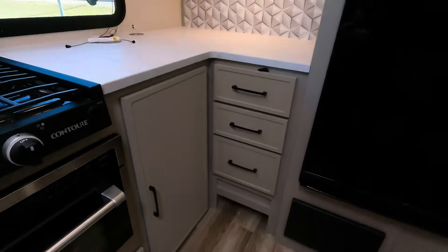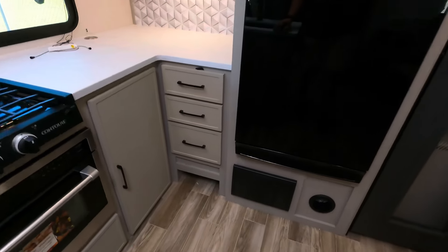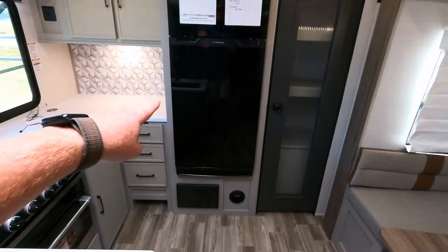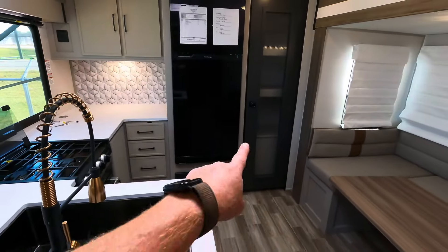This is kind of strange — I'm not quite understanding it, but it looks like you have a little place here. I call that a shoe garage, really. I'm not understanding why they put that there. The 12-volt fridge — I believe that's right at 12 cubic feet — and that's going to be your pantry.